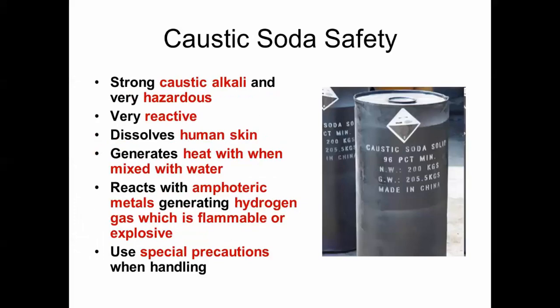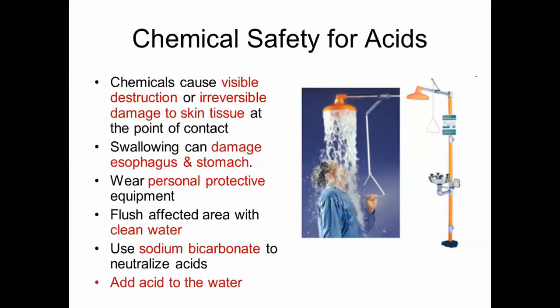Caustic soda is a strong caustic alkali — very hazardous and reactive. It dissolves human skin, generates heat when mixed with water, and reacts with amphoteric metals generating flammable or explosive hydrogen gas. Use special precautions when handling caustic soda. For acids, they cause visible, distressing, or irreversible damage to skin tissue at the point of contact. Swallowing can damage the esophagus and stomach. Wear personal protective equipment, flush with clean water, use sodium bicarbonate to neutralize acids, and always add acid to water to prevent splashing.